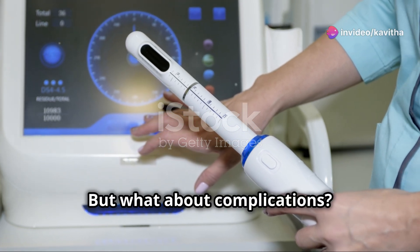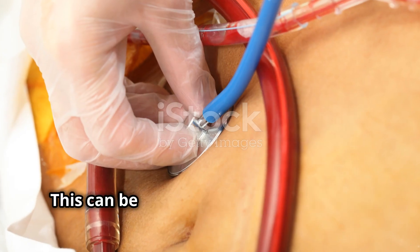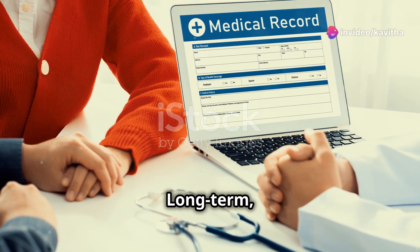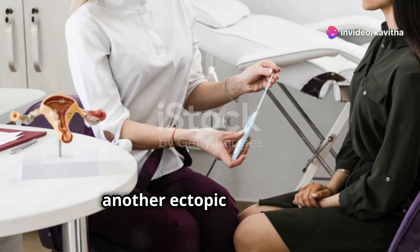But what about complications? The biggest concern is rupture, leading to internal bleeding and shock — this can be life-threatening and requires immediate surgical intervention. Long-term, there's also the risk of reduced fertility and an increased likelihood of another ectopic pregnancy.